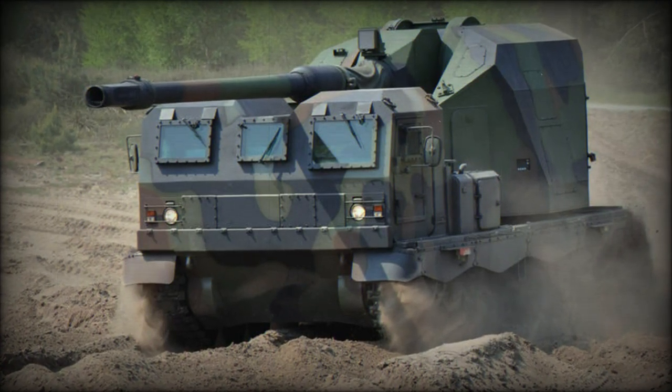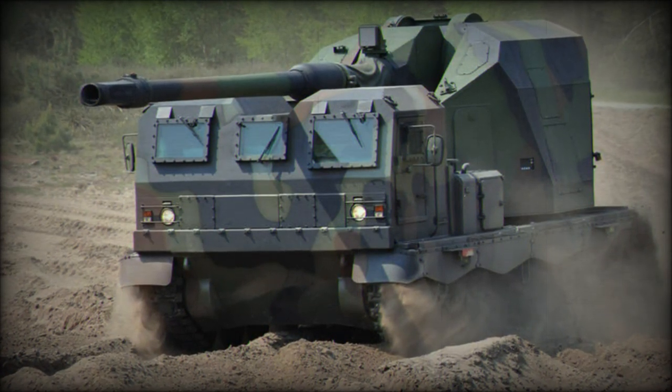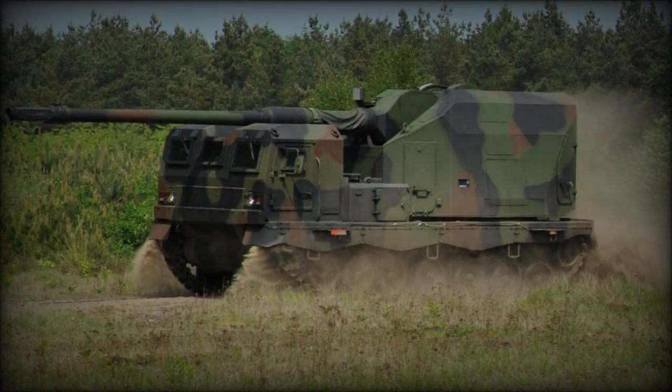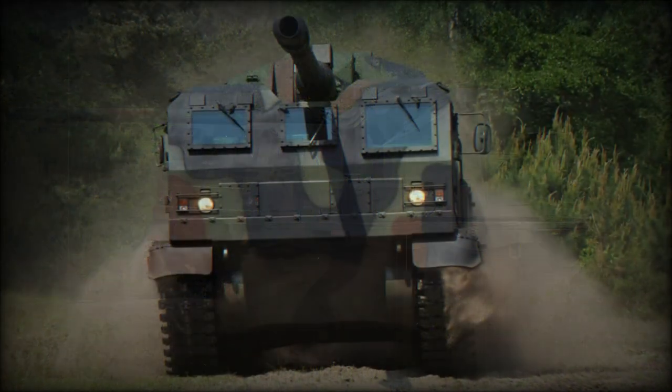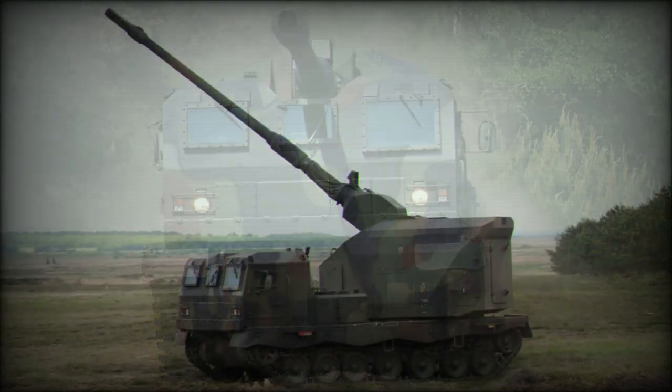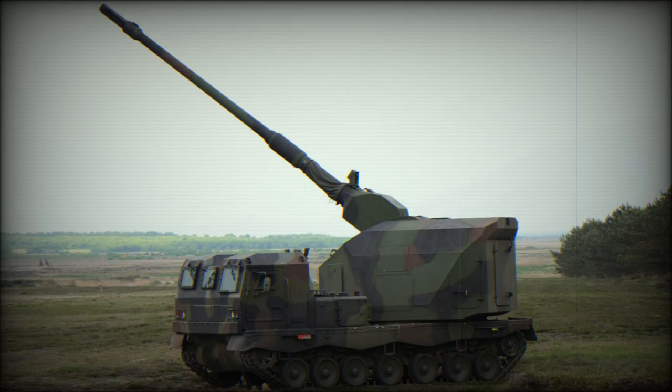The Dana 155mm self-propelled howitzer was jointly developed by Krauss-Maffei Wegmann and General Dynamics. It was revealed in 2008. This artillery system is named after a Germanic pagan god of thunder, whose more well-known Scandinavian name is Thor.